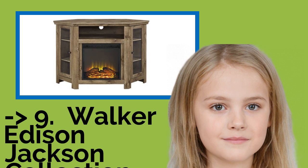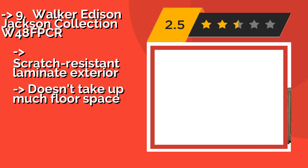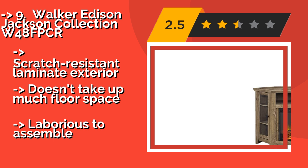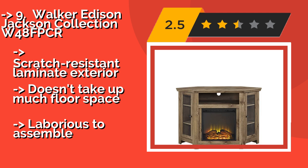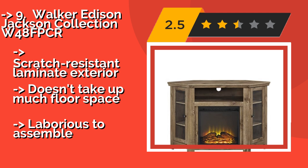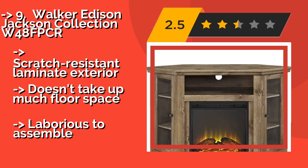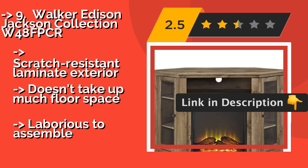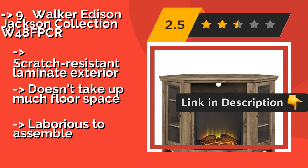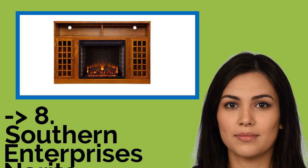The 9th one is the Walker Edison Jackson Collection W48FPCR, around $257. It sports a beautiful faux wood grain finish that is popular in many homes. It is sturdy enough to support up to 250 pounds, so you can feel secure about resting a large screen TV on it. It has a scratch-resistant laminate exterior and doesn't take up much floor space, but it is laborious to assemble.